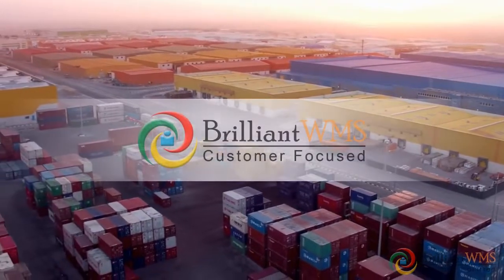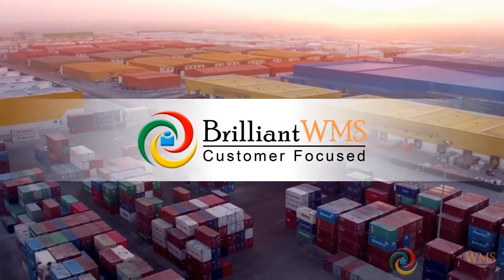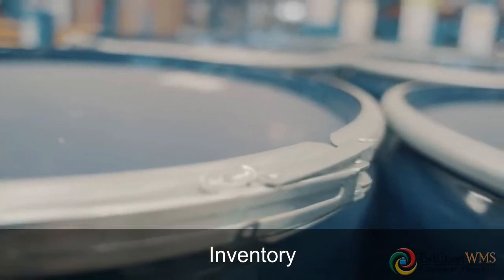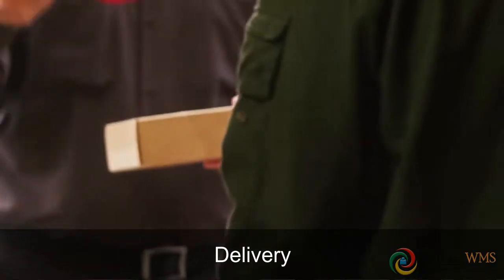Brilliant, a global leader in material handling, presents Brilliant WMS — a complete end-to-end supply chain solution designed to manage inventory, labor, orders, and delivery.